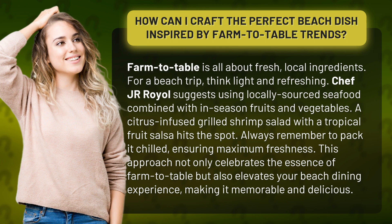This approach not only celebrates the essence of farm-to-table but also elevates your beach dining experience, making it memorable and delicious.